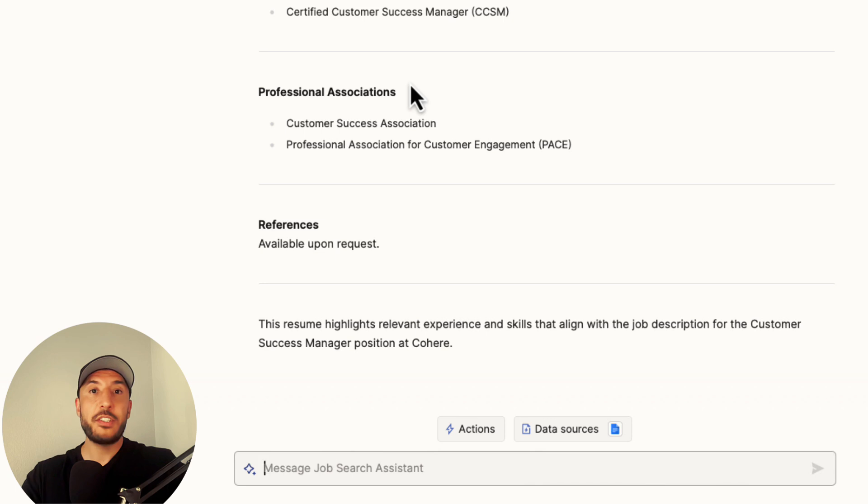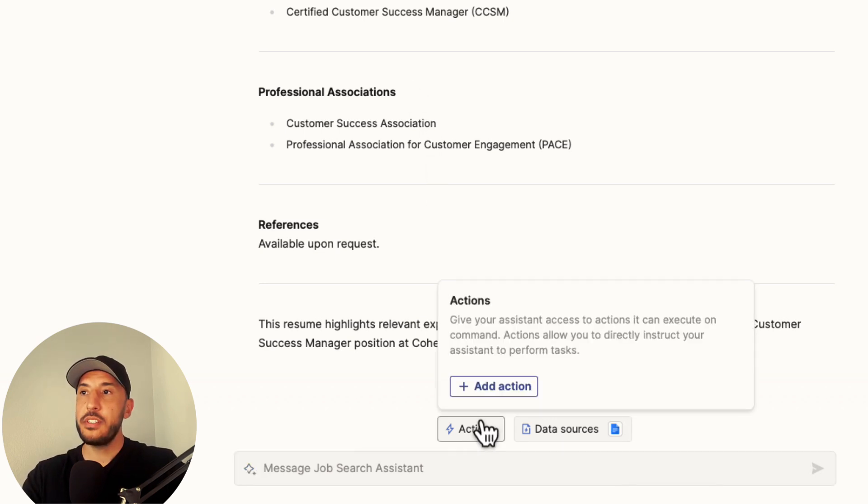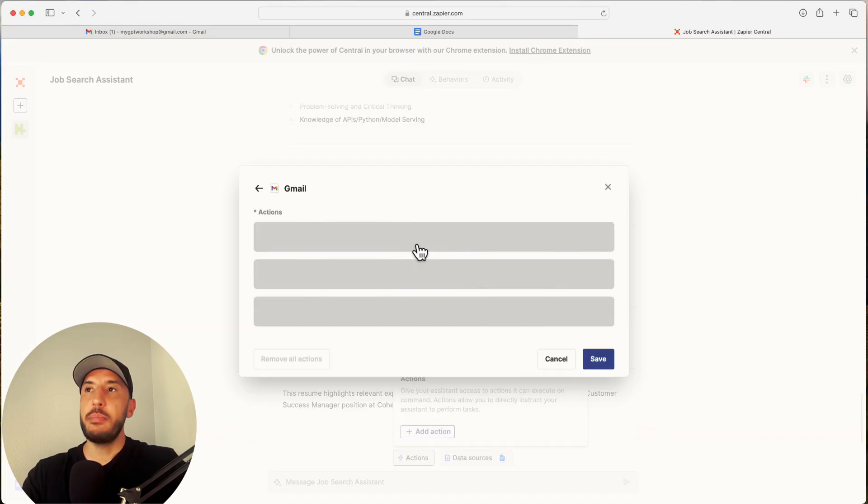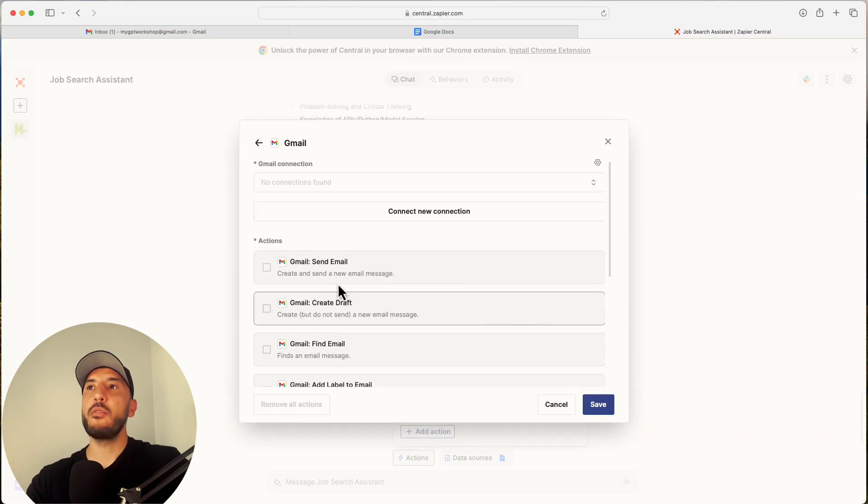Let's do that — click on 'Actions,' then 'Add Actions,' and this time select Gmail. First you need to create a connection, same as before, so click 'New Connection.'